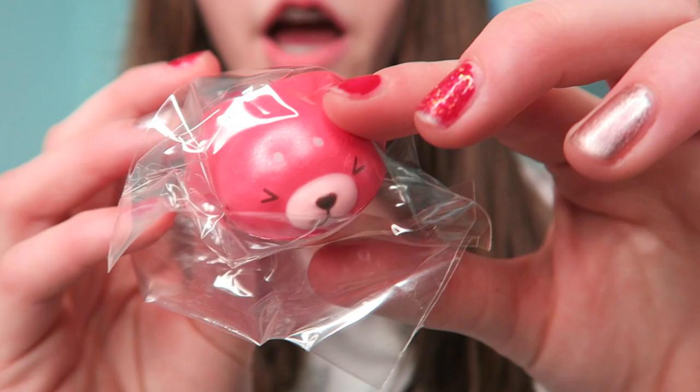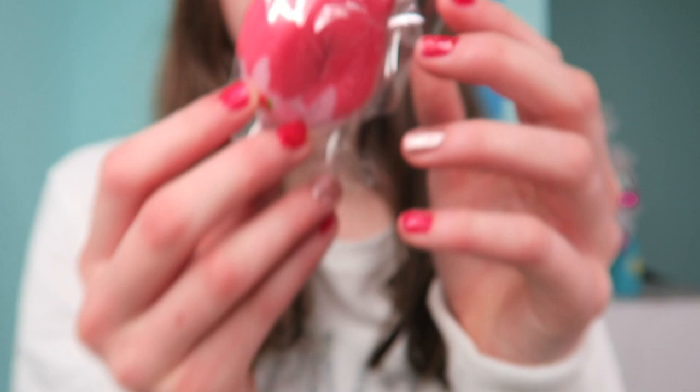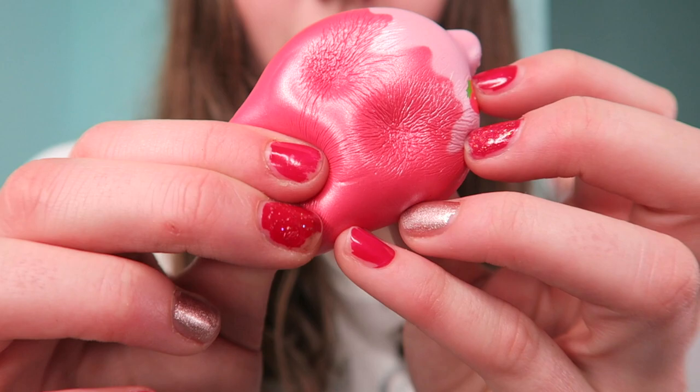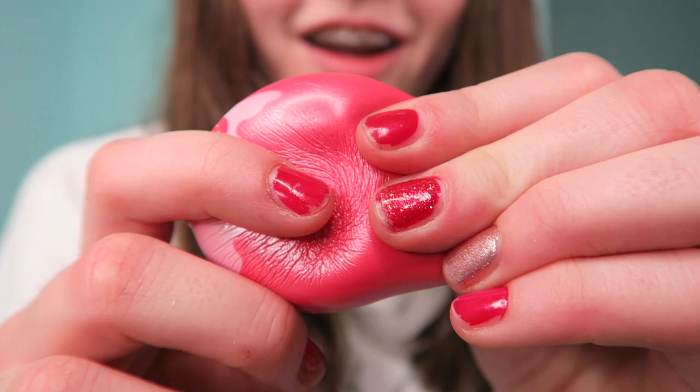Oh, this is so soft! I have the cow one, so now I can finally stick them together. It smells like strawberries — smells really good. It has this ball chain too. Oh my gosh, this is so cute and so shiny! I love how shiny it is. The little face is so cute.